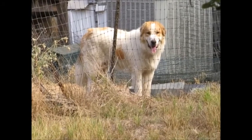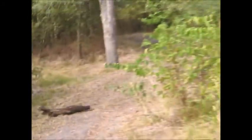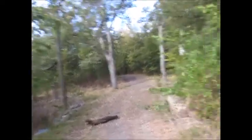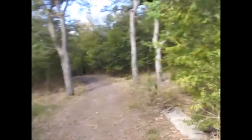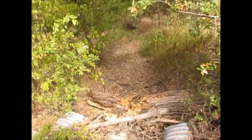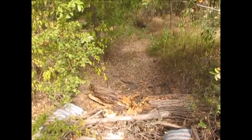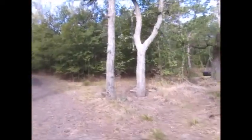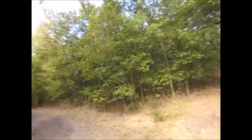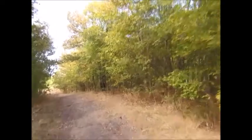Here's Zach. He's gotten big, hasn't he? And here's the creek bed. It's sometimes filled with water during the winter and spring, but it's dry during the summer and fall. It's still fall, so we might have some more rains later.